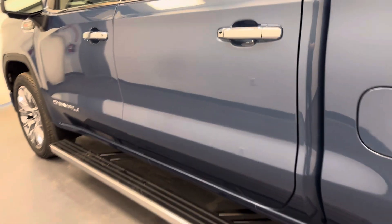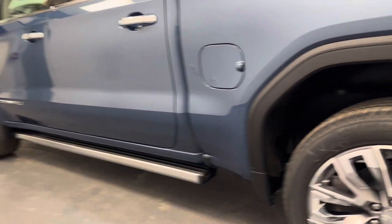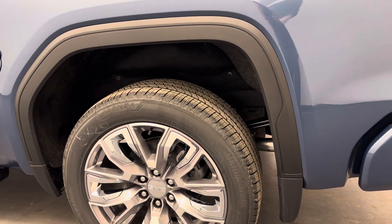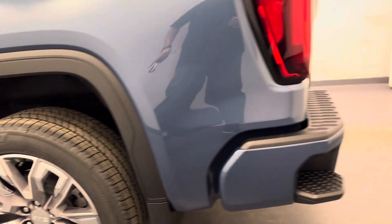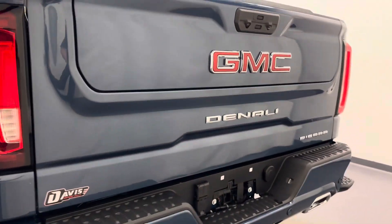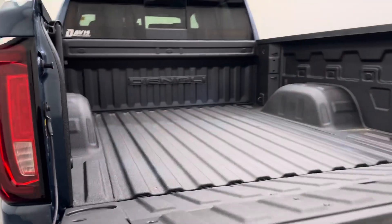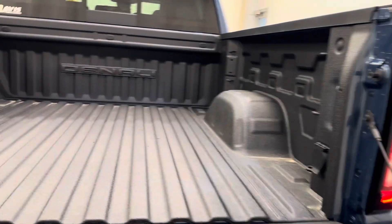On the exterior, we've got retractable running boards, 22-inch aluminum rims, the tailgate step, the rear parking aid, the MultiPro tailgate, the rear view camera, and a spray-on bed liner as well.